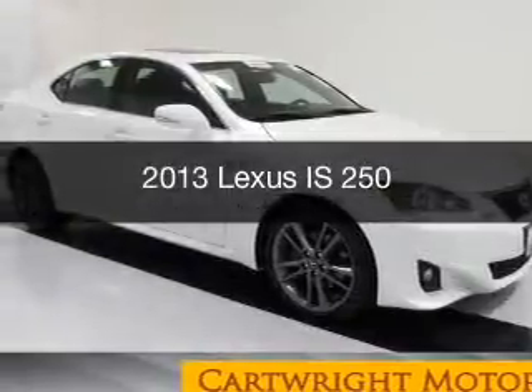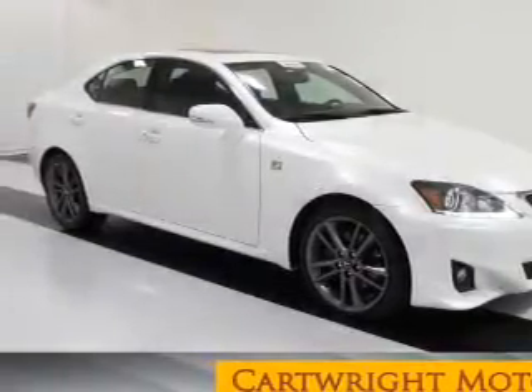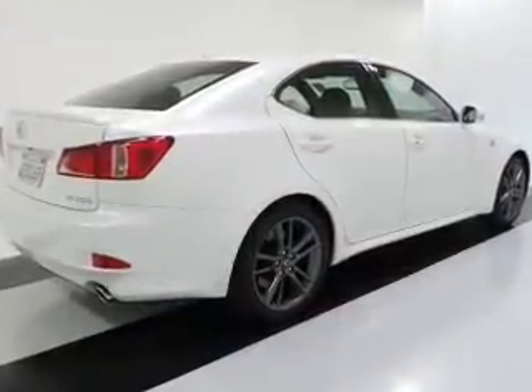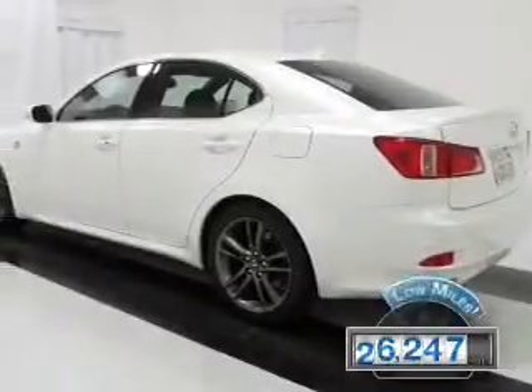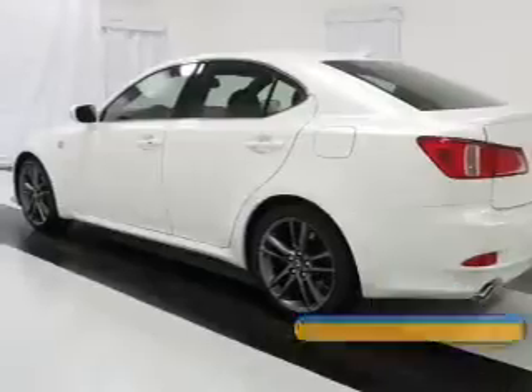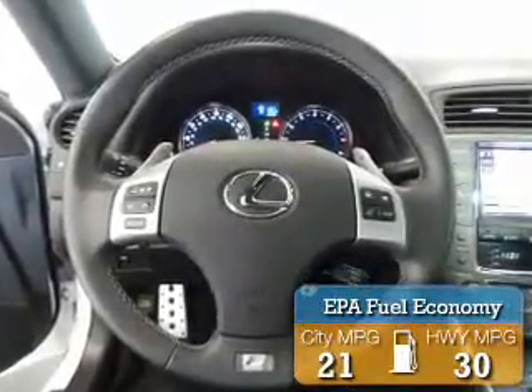This is a used 2013 Lexus IS 250. It's powered by rear-wheel drive, a 2.5-liter six-cylinder engine, and a six-speed automatic transmission. With fewer than 30,000 miles, this vehicle has a long road ahead. Great fuel efficiency saves you money by requiring fewer trips to the gas station.